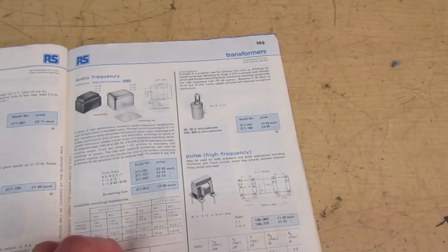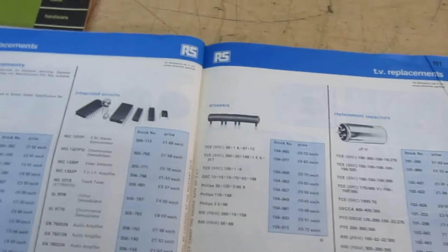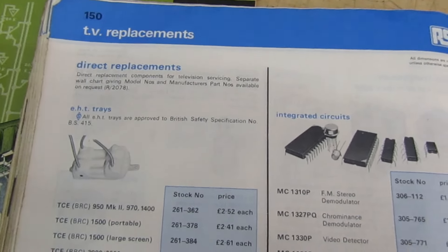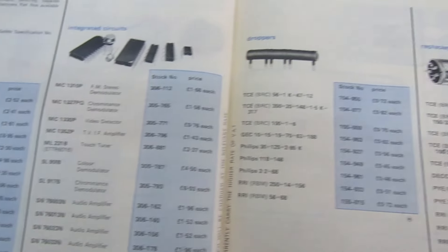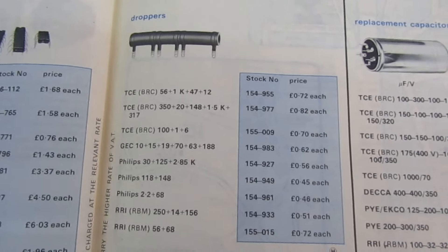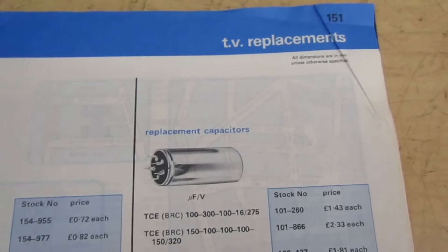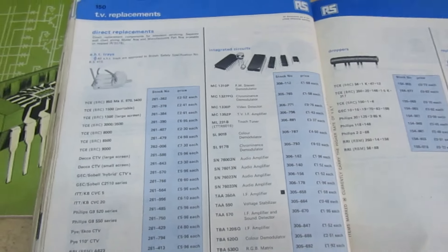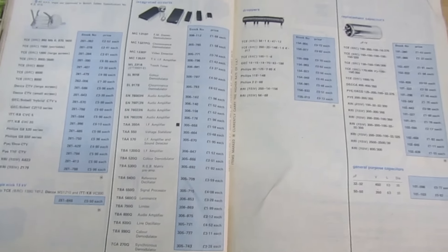Now we're getting there. So that's transformers, and if we turn over here you can see parts for TVs — we've got EHT triplers, we've got integrated circuits, we've got droppers, and we've got replacement capacitors and main smoothing blocks. This is only on the last two pages, and that just shows the shift away from the roots back into the industrial side.